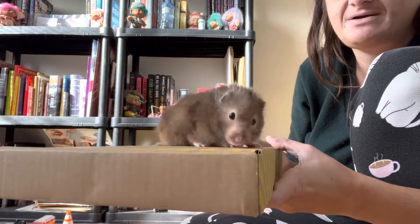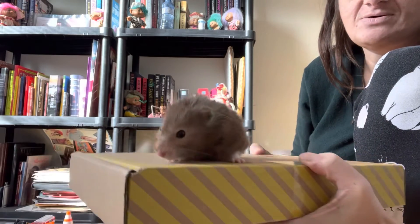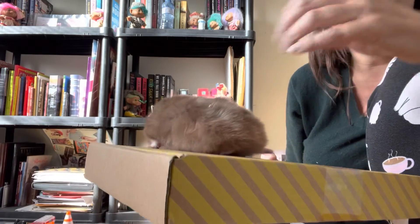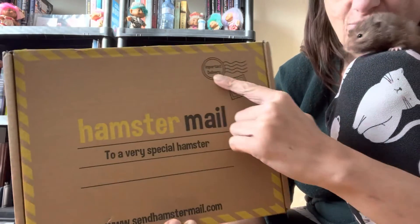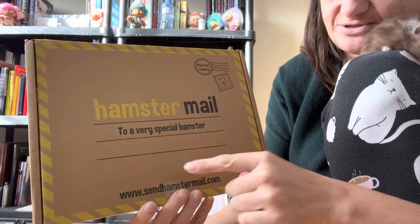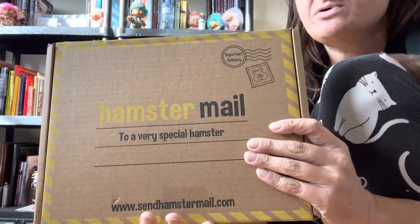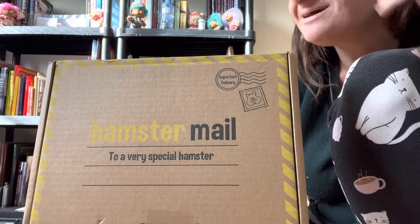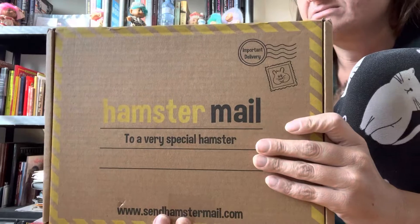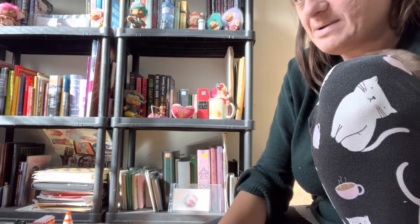Hello! We have a HamsterMail unboxing and this is mama Luna's first HamsterMail unboxing. We just got this today — this month is a small box, so I had to wake her up to film this. This is a HamsterMail, an important delivery to a very special hamster, from www.sendhamstermail.com. They're in the UK, but for Canadians we do month to month. I think it's just over 30 dollars Canadian — hamsters get a little treat once a month, sometimes there's extras. This is the September box!